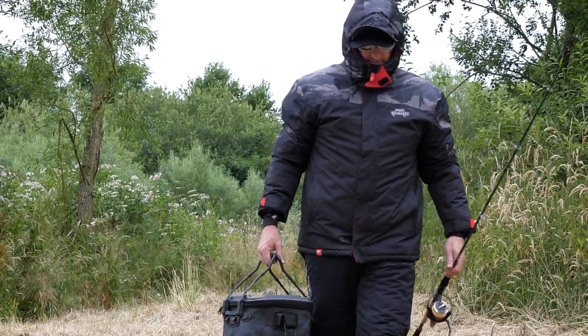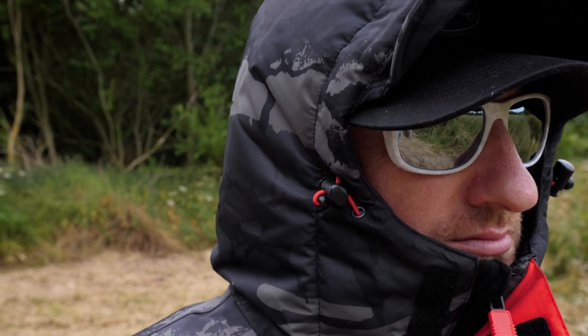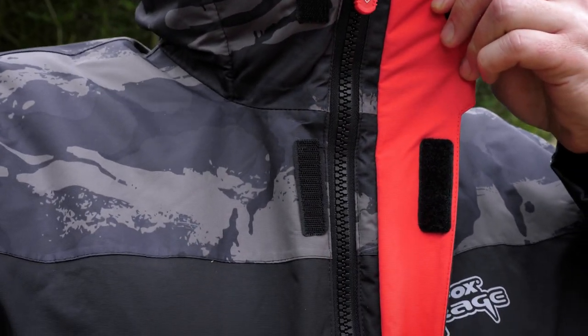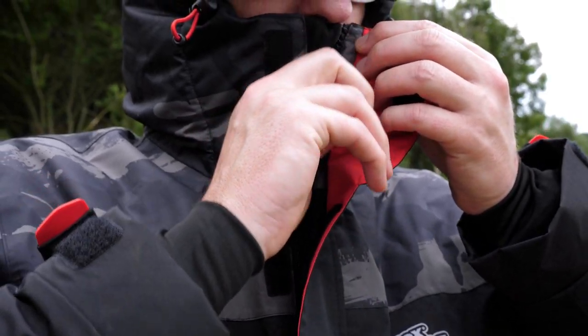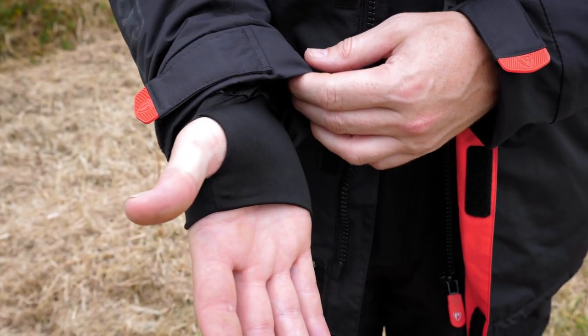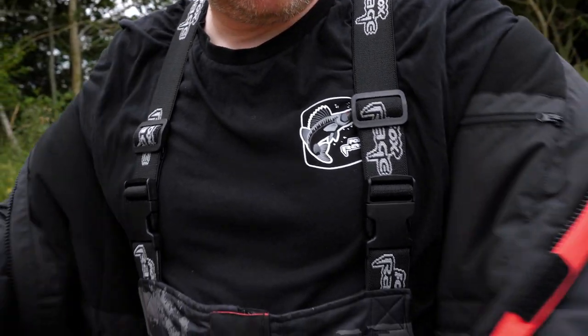Our original winter suit has been an absolute stalwart in our range. People love them — it keeps you nice and warm and dry throughout whatever winter conditions are thrown at you. We've now got a new version. This one has got a slightly different cut, with a new neckline to channel the water down if it's raining, because these things are waterproof. It also keeps the wind out, we've got big old baffles everywhere. It's a different design in terms of look, with a bit of camo going on — still quite subtle, but super warm. When I wear them I don't tend to wear many layers underneath because they are so warm and dry.